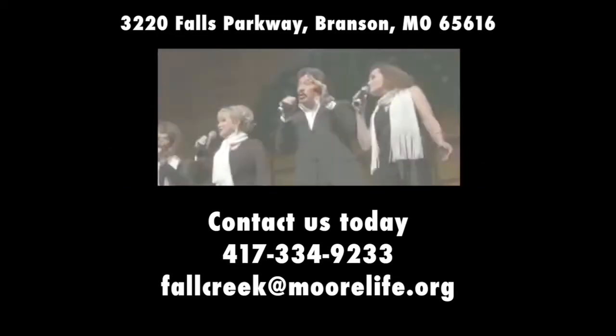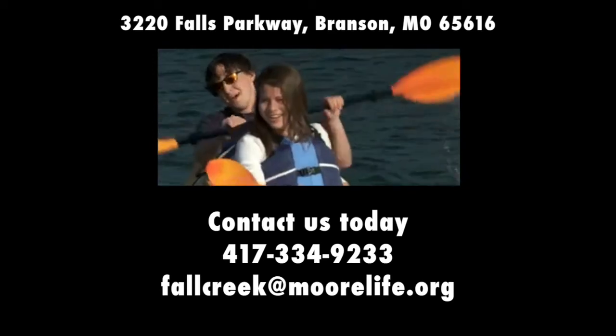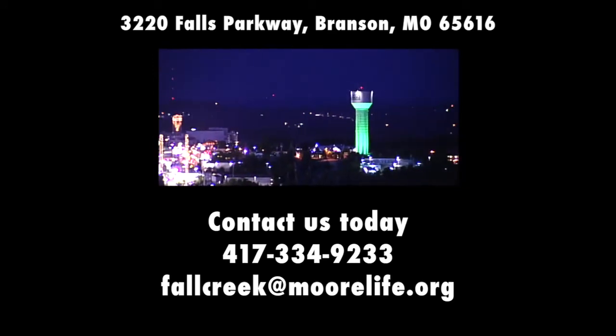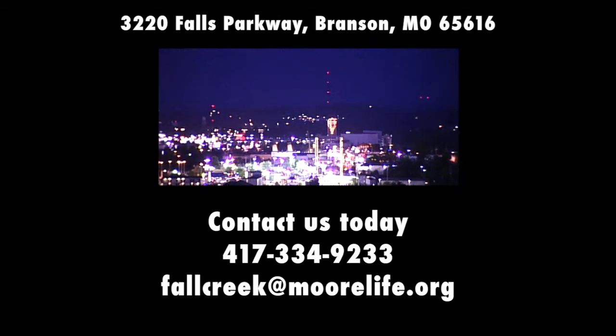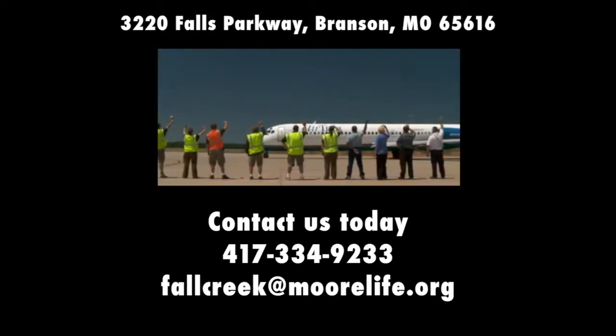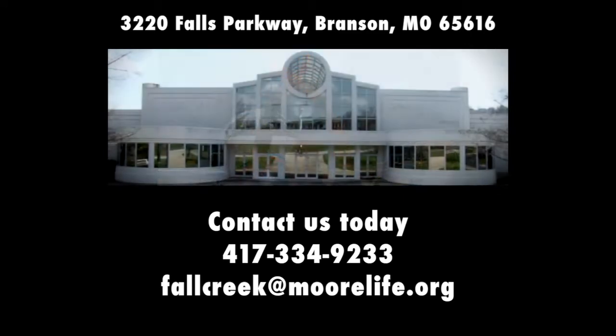Branson has over 8 million visitors per year with $3.1 billion in tourism-related spending per year. With over 250 restaurants and four shopping centers, Branson is a great location for the whole family. The Branson Airport provides ease of travel with commercial and general aviation connections. Contact us for a tour of this great opportunity at 417-334-9233.